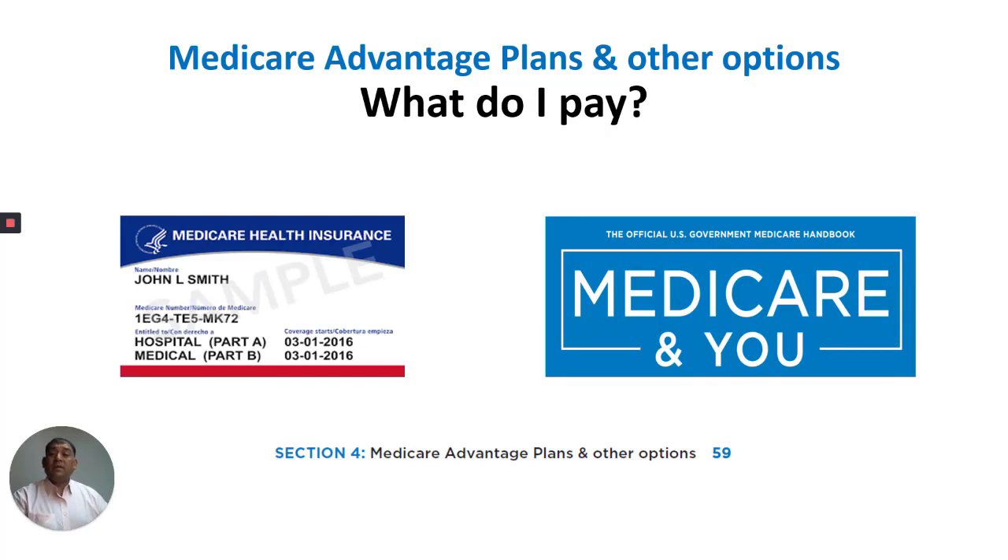Hello everyone, this is Albert and in this recorded video I'm going to talk about Medicare Advantage Plans and Other Options, Section 4 of your Medicare & You Book, starting on page 59. The topic we're beginning with is: What Do I Pay? Let's begin.